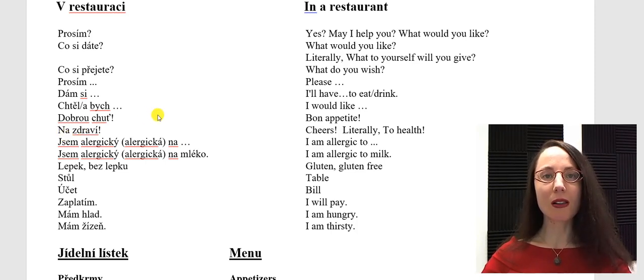If you are allergic to something, you could say jsem alergický na — na. If you are a female, you say jsem alergická na, and then add whatever it is you are allergic to. If you are allergic to milk, you could say jsem alergický na mléko. If you are a female, jsem alergická na mléko.